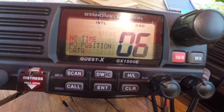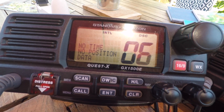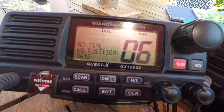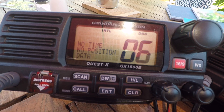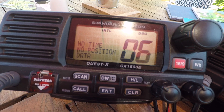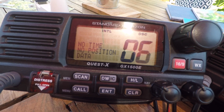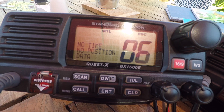The great advantage of using the intership channel via DSC and the MMSI number is that we're not using channel 16, and that can be left for its important function of distress, safety, urgency, and routine calling. Also, it's individual between us and the recipient, so nobody else can hear us calling, as we would in the past on channel 16.